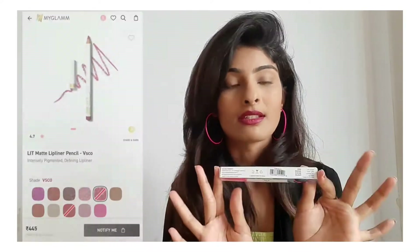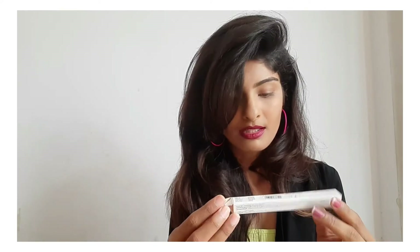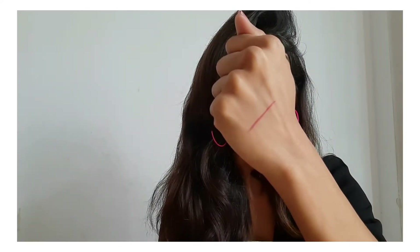The very first thing I want to share is this lip pencil — the only lip pencil I have from MyGlam. It's the MyGlam Lit Matte Lip Liner Pencil in the shade VS Co, and all their products are cruelty free. It's a highly pigmented pencil that sharply defines lips with a smooth, lightweight matte finish. As you can see, in just one stroke I got this color — it's in a maroon shade, so if you have any maroonish lipstick, you should definitely pair this with it.